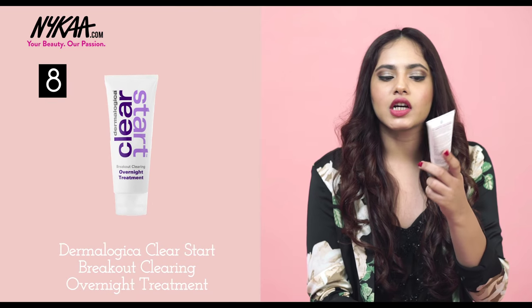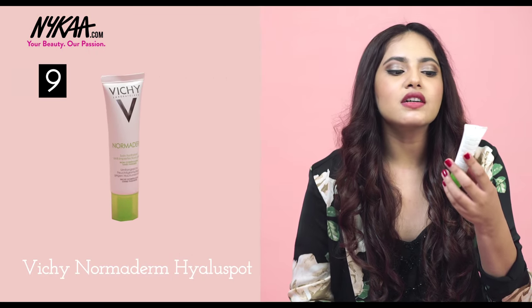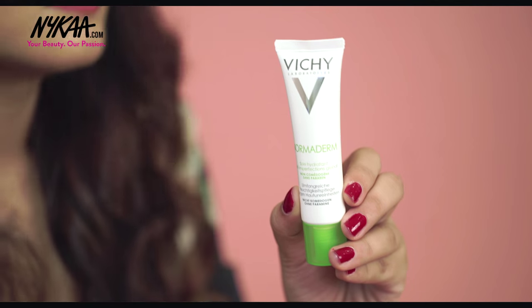The next product I completely love is the Dermalogica Clear Start Overnight Treatment. It's perfect for any sort of problematic skin — when you wear a lot of makeup you tend to end up with clogged pores which leads to breakouts. Put this on the night before and don't worry about waking up with problematic skin. The last skincare recommendation is a good moisturiser. The Norma Derm by Vichy is absolutely perfect — it works as a hydrating base so your makeup sits perfectly and you won't have any dry patches.